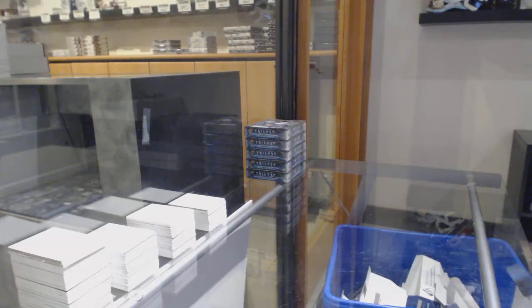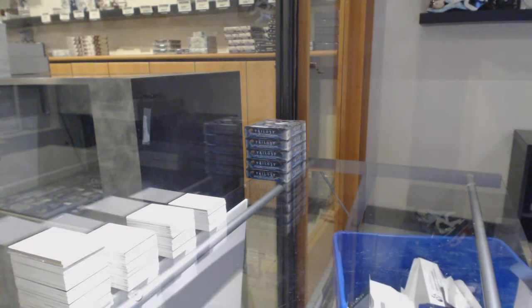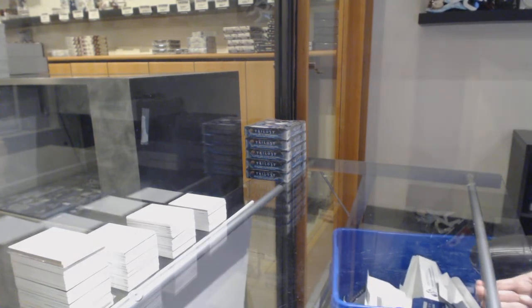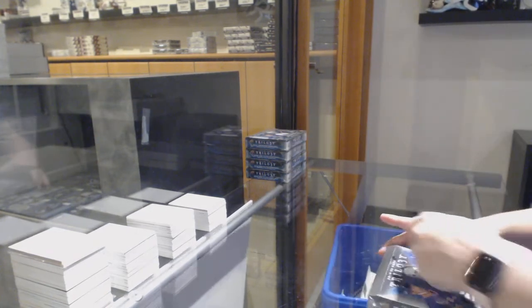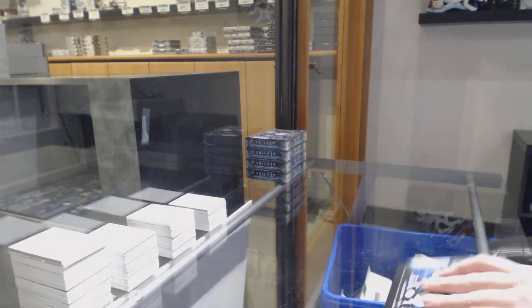Starting off the NC Group Raid 10,924, we've got the 19-20 Upper Deck Trilogy 5-box break. Best of luck, everybody.